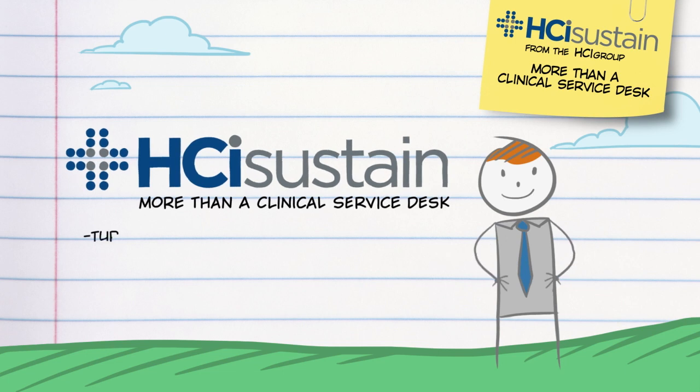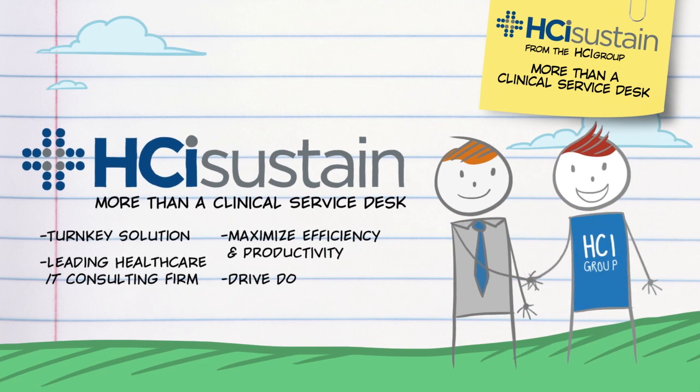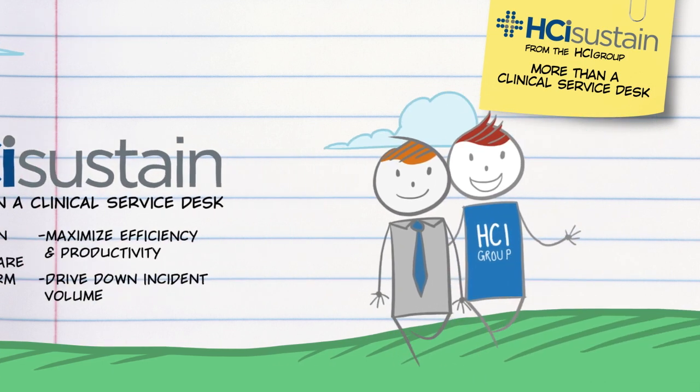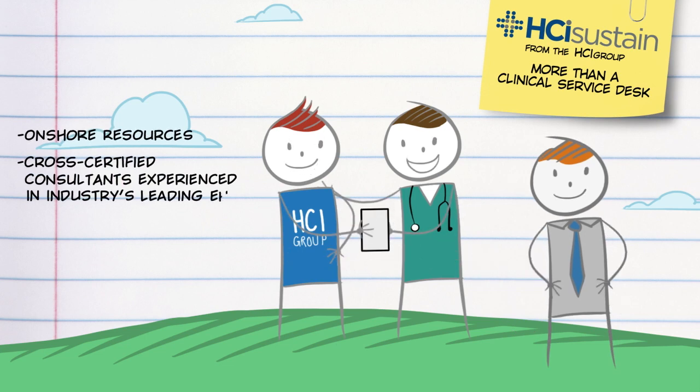HCI Sustain is more than a clinical service desk. It is a turnkey solution from a leading global health care IT consulting firm. The HCI Group will maximize efficiency and productivity while driving down incident volumes through effective root cause analysis, providing best-in-class onshore, cross-certified support resources with extensive expertise in the industry's leading EHR software.